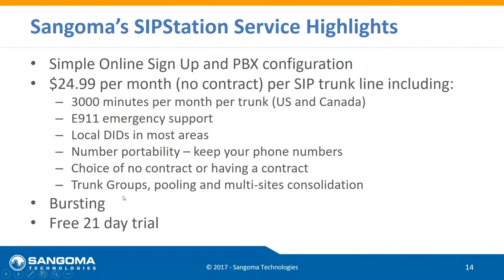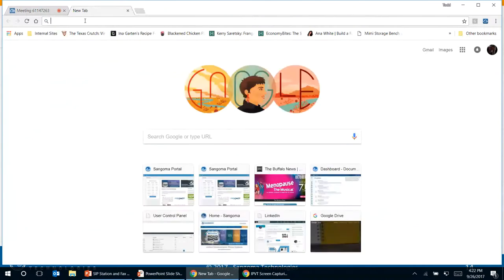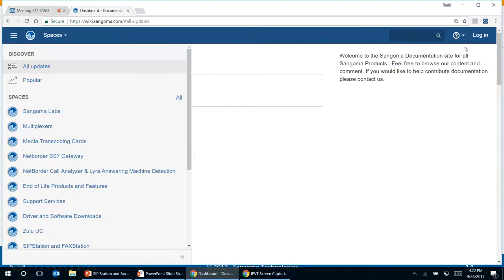Question: how hard is it to port existing numbers over to SIP Station? It's not hard at all. Whether it's us or anyone else, when porting you have to fill out something called a Letter of Authorization, which gives the company you're moving to permission to act on your behalf with your existing carrier. To fill that out you'll need a copy of your bill. The porting process takes three to thirty days depending on the carrier.